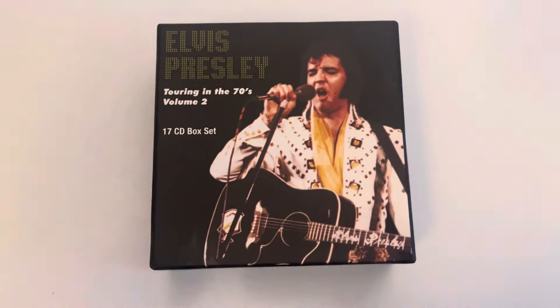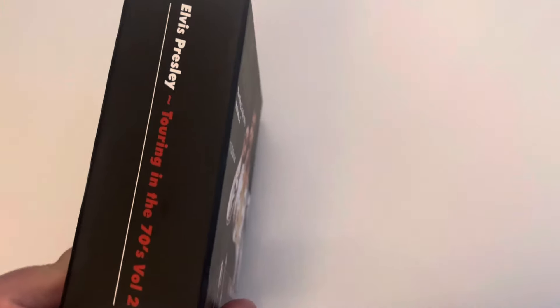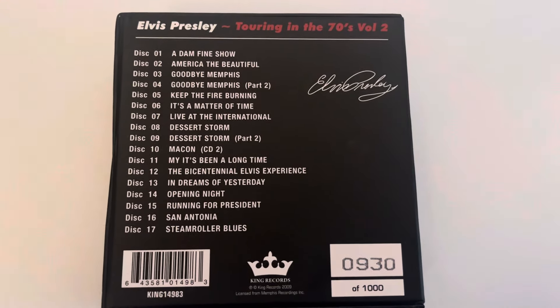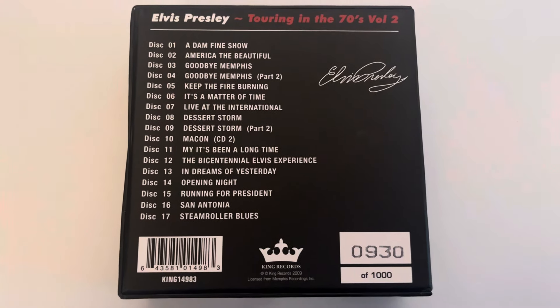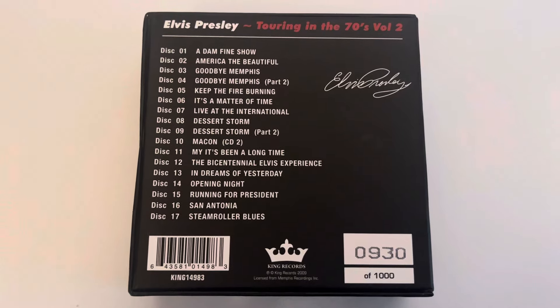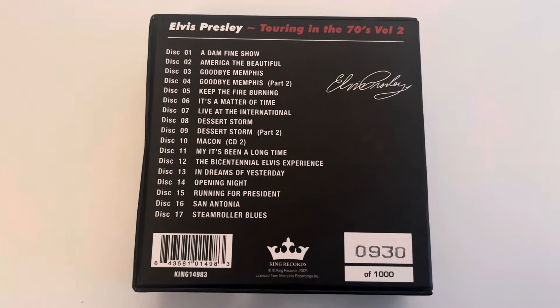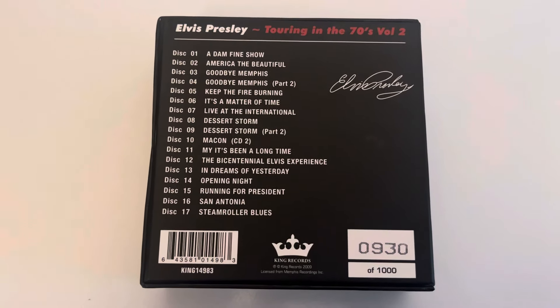Let's turn it over — that's the thickness of the box, obviously holding 17 CDs so it's going to be pretty thick. That's the top and that's the spine. Turning it over you'll see all the albums contained within. The first thing that struck me was the titles for all these concerts — I recognize all of them from years ago. It's a limited edition of 1000, and this copy is number 930.